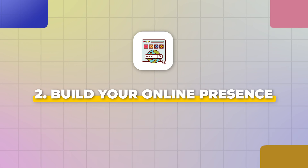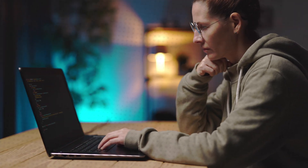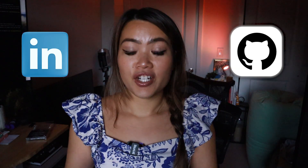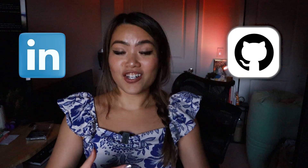Step number two is to build your online presence. As you are building up your portfolio, you need to also take time to build your online presence. What I mean is not starting a YouTube channel — what I mean is building your online presence as a developer. That means creating your LinkedIn profile and your GitHub developer page — things that are small but convey information about what you're passionate about in tech.